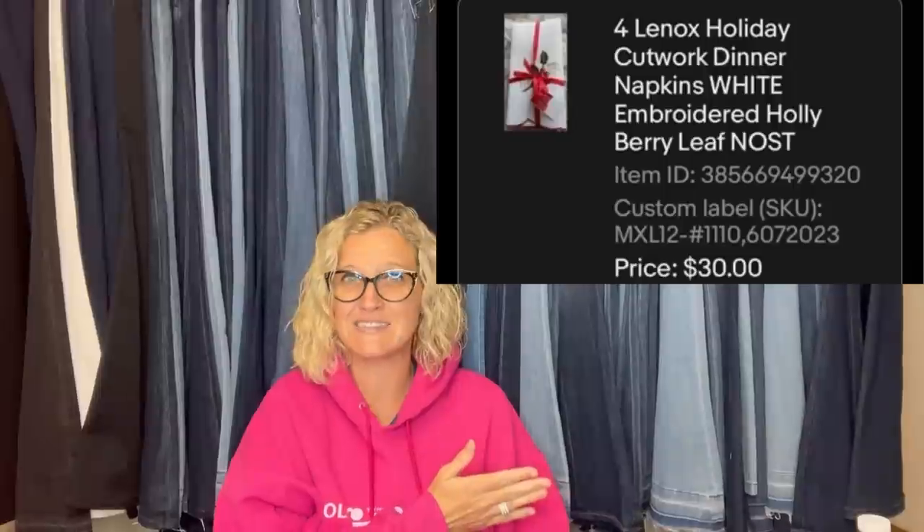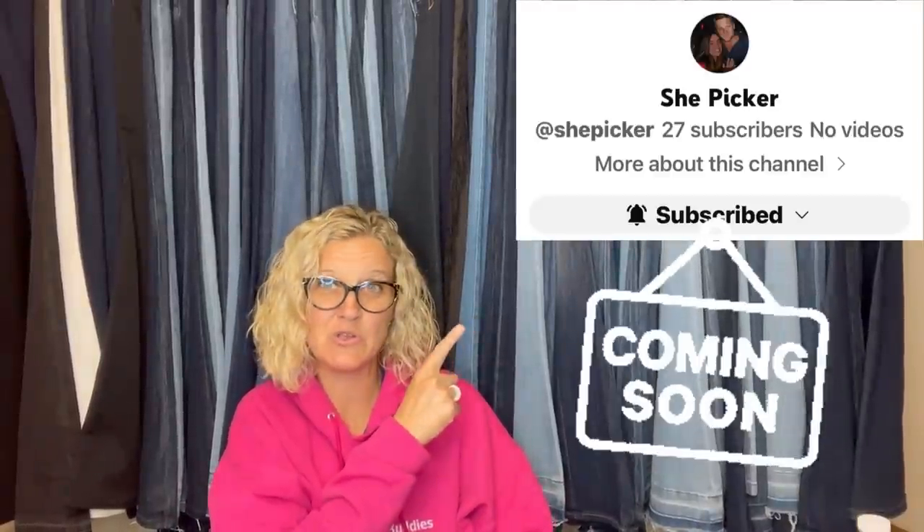This is a set of four Lennox Christmas napkins with original tags, from Bolo Buddies member ShePicker. Got these for a dollar at an estate sale. After listing, got a message from a buyer saying she was way overpriced and that he'd bought double the napkins for half the price elsewhere. She told him how pleased he must have felt. About 10 days later he sent an offer for $30 — listed at $40 — she accepted and he paid shipping. Moral: if someone says they can get it cheaper somewhere else, just tell them they should definitely buy it from there.